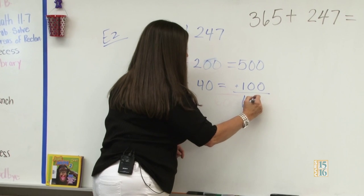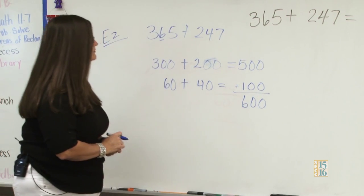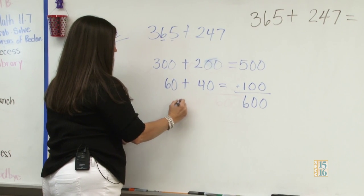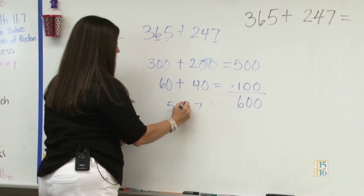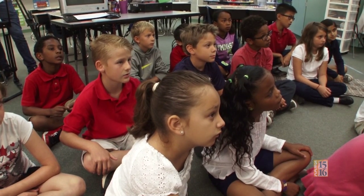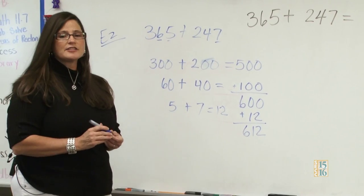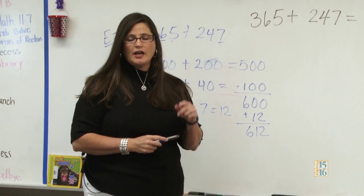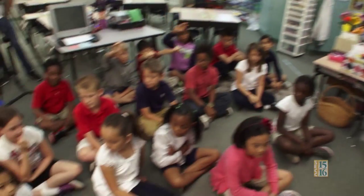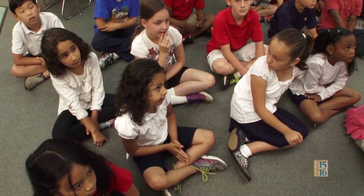And then I took the 5 from the 365 and the 7 from the 247, added those two together and got 12, and then added the 12 to the 600 and got 612. Now, who can raise their hand and tell me what strategy did Ezra use to solve this problem? Rakaya? The break apart method. OK, the break apart method.